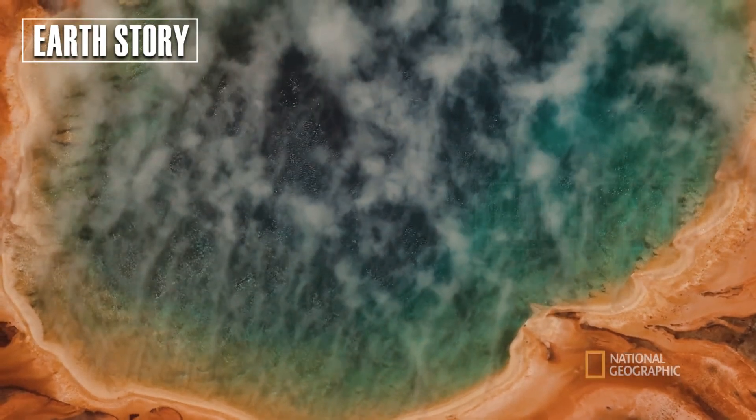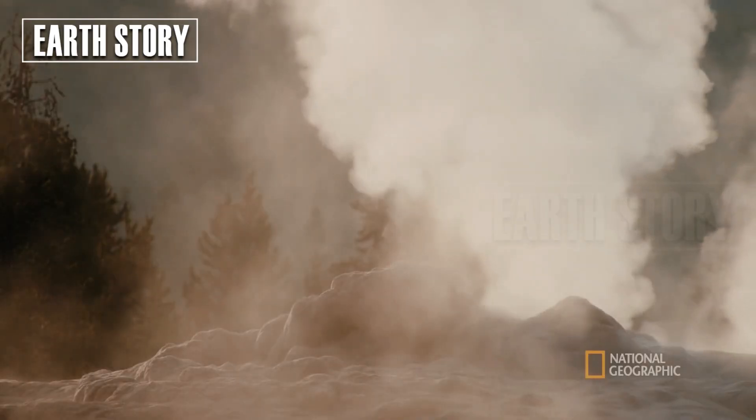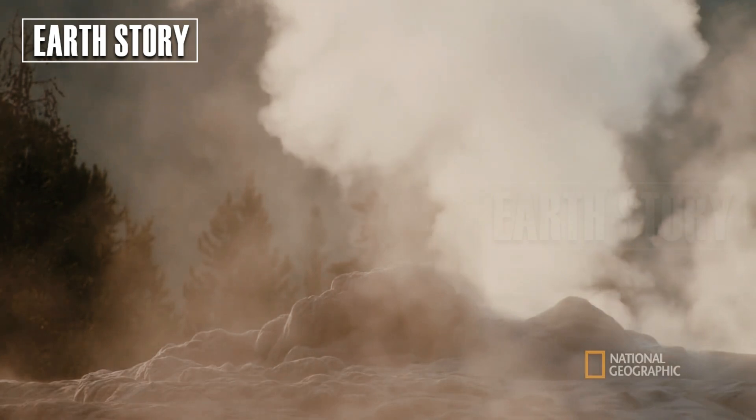Yellowstone is the most beautiful volcano in the world, but we must remain vigilant for sudden eruptions.